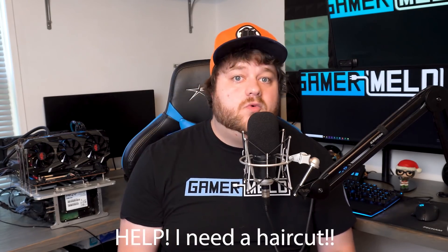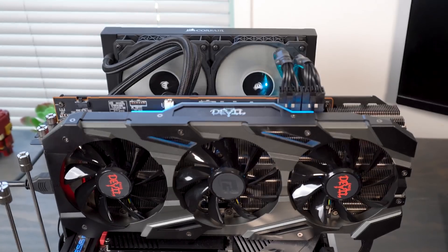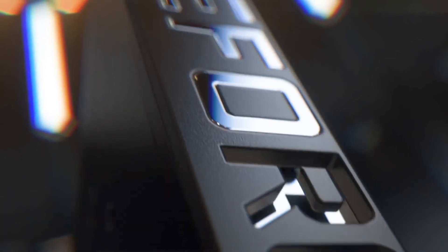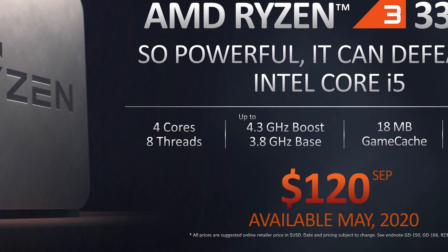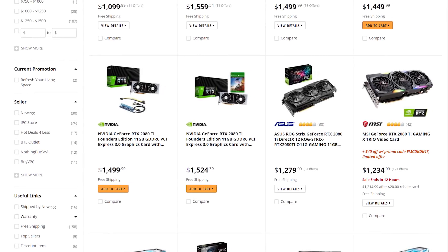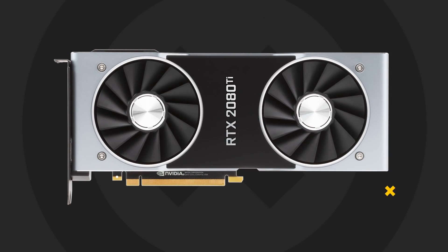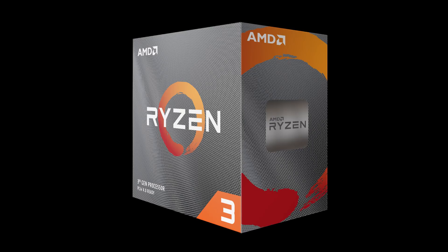A quick thank you to AMD for sending me these processors, though as always, it won't affect this video. For the GPU, I used a 5700 XT, and the reason I did that instead of say a 2080 Ti is because this isn't really a review. A CPU review uses the best GPU and tests at lower resolutions to remove any GPU bottleneck, but that doesn't really show what kind of difference you can actually expect. Most people who get a 3300X aren't pairing it with the 2080 Ti, so seeing that difference in performance doesn't really help. I really doubt most would put the 3300X with the 5700 XT, but I wanted to use the absolute best card that I thought would be paired with the 3300X.